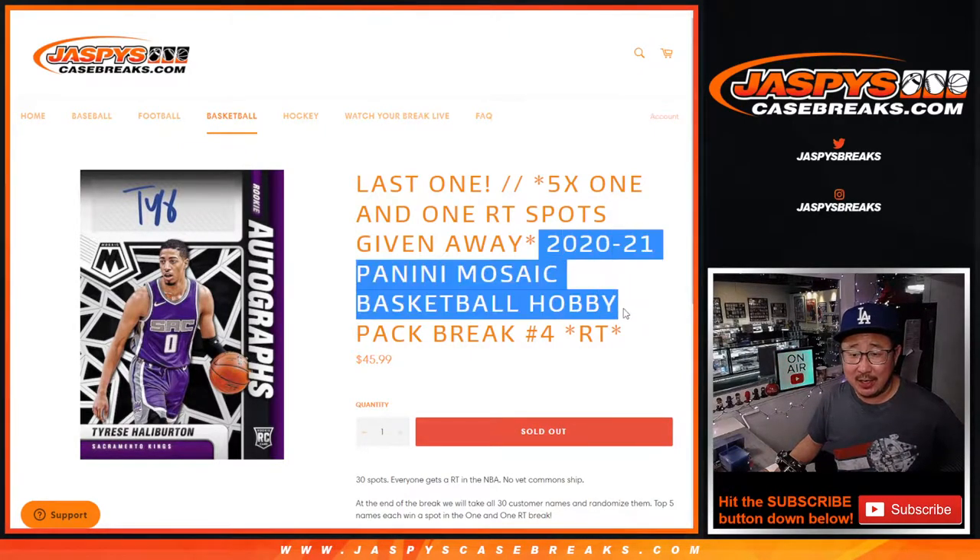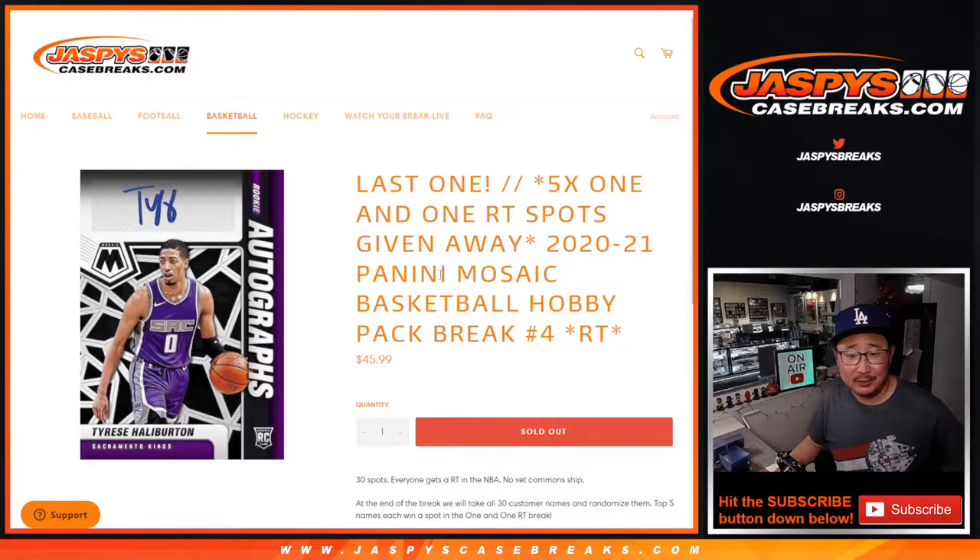Hi everybody. Joe for jazbeescasebreaks.com. Our last filler pack — that Mosaic Basketball Hobby Edition — the last one we've got to do to unlock that one-and-one basketball break.